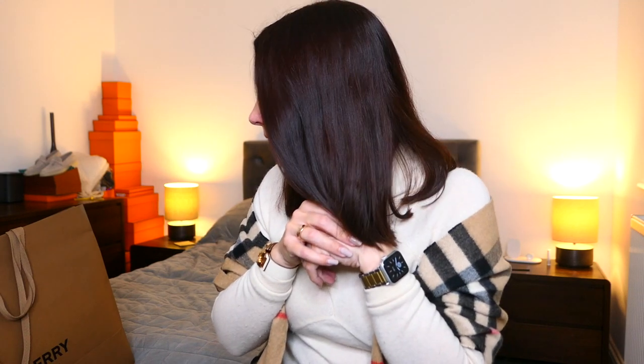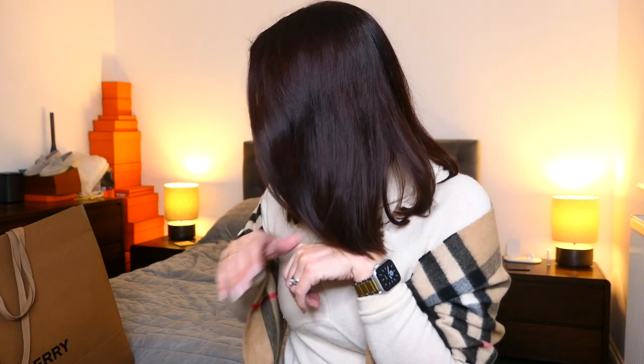So, a couple of things I want to cover off in this video. Basically today I've had the best day — I took myself to London and went to Harrods on my own. I wanted to talk to you about a couple of things. Firstly, bag of the day.